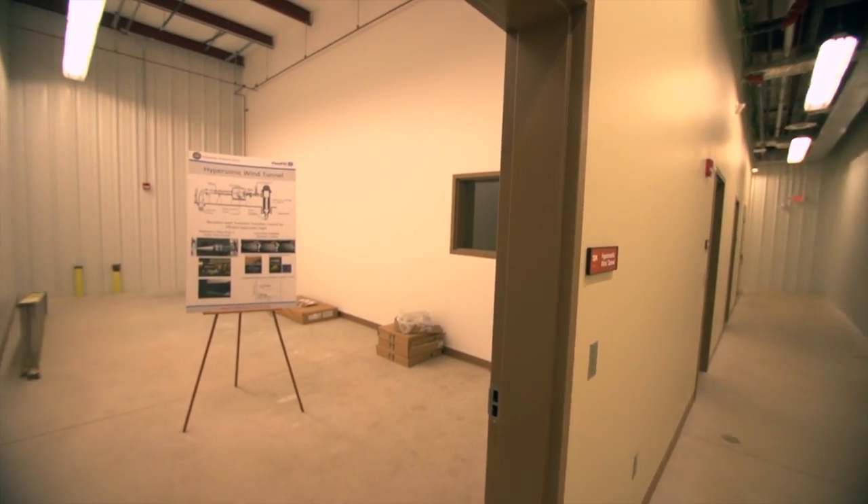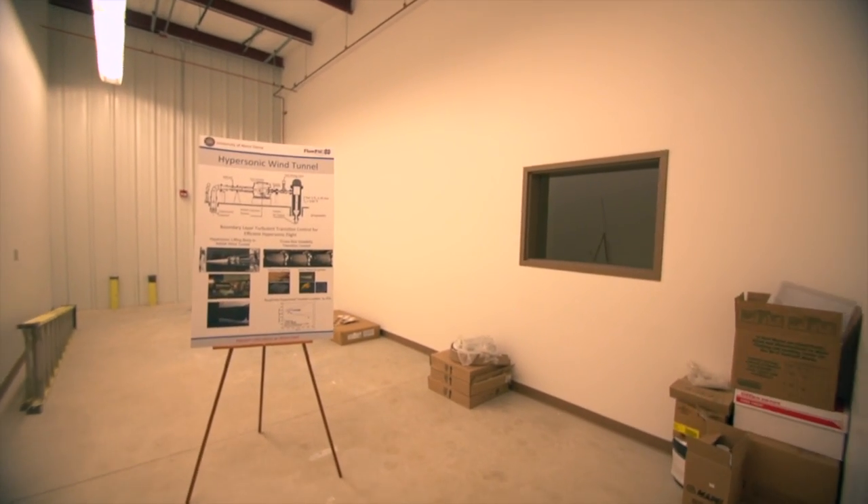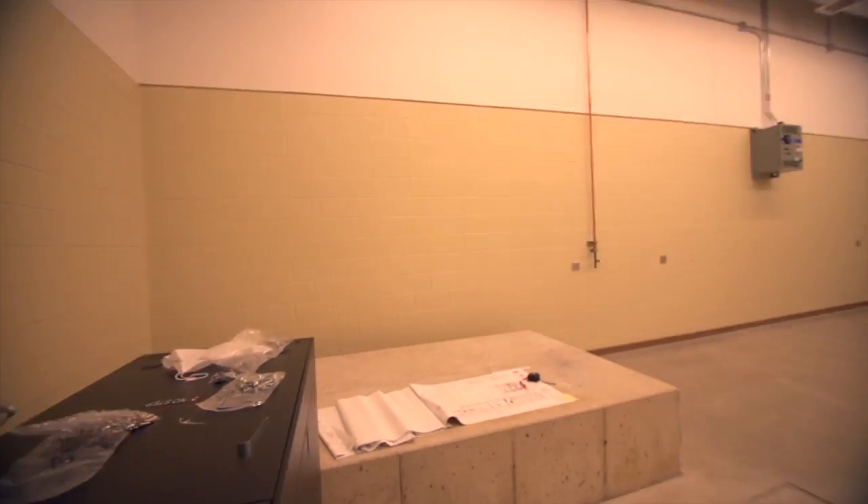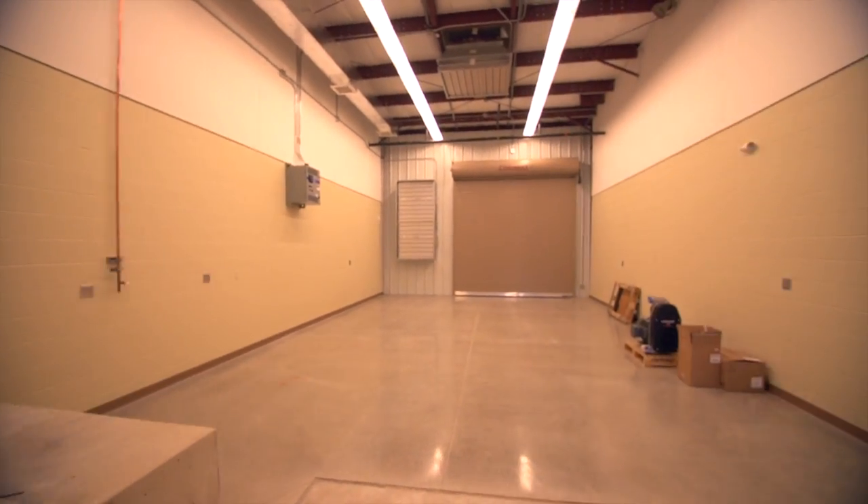The manufacturers of the engines are the primary sponsors for the research, including General Electric, Pratt & Whitney, and Honeywell — all American companies that manufacture jet engines. In addition, we also work with federal agencies such as the Air Force and the Navy.